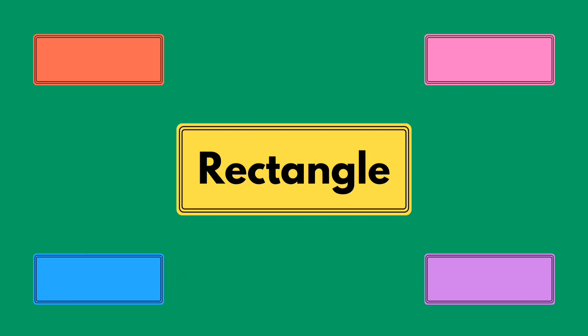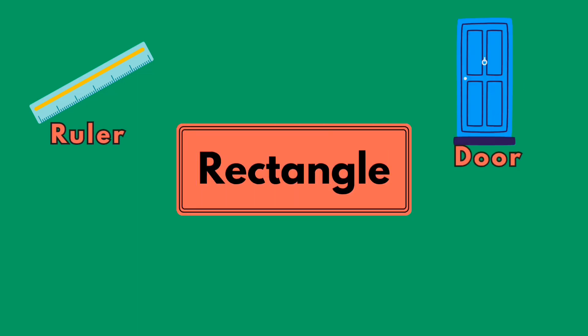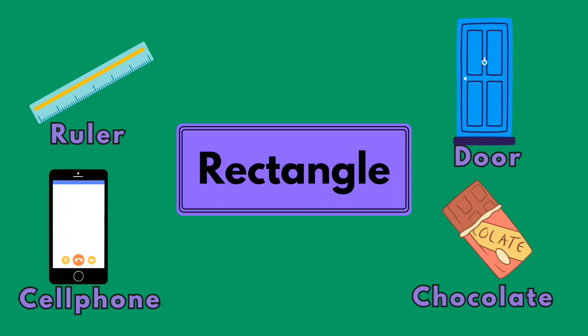Rectangle! Ruler! Door! Cell phone! Chocolate!